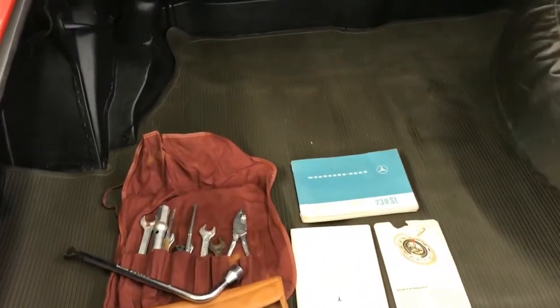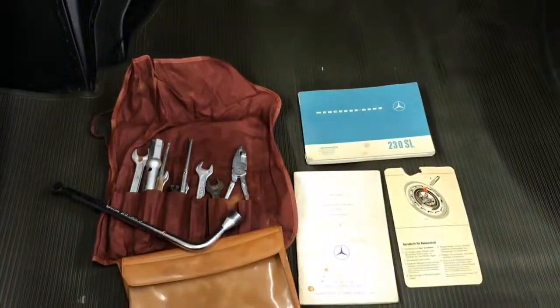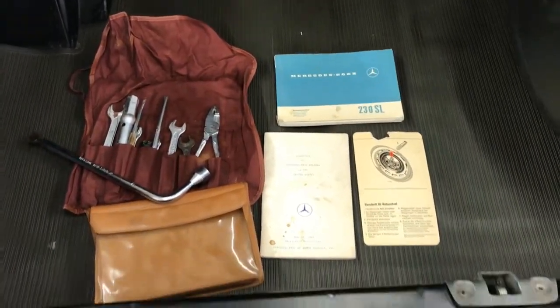Comes with a nice original set of tools and original owner's manual.